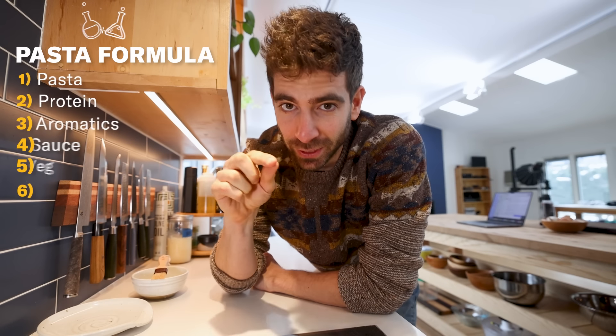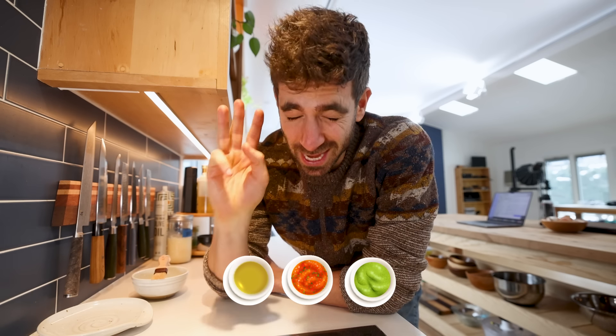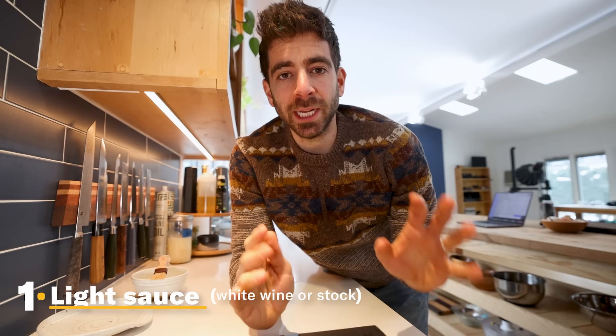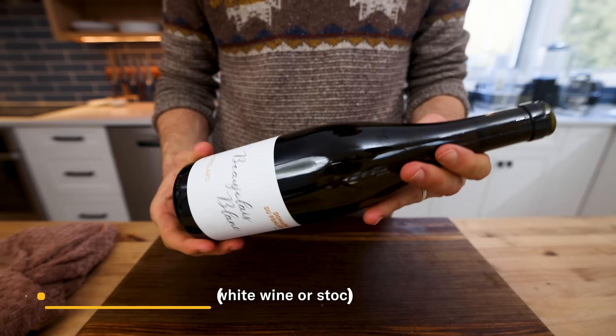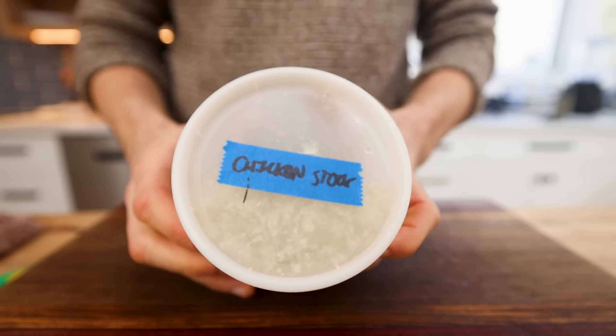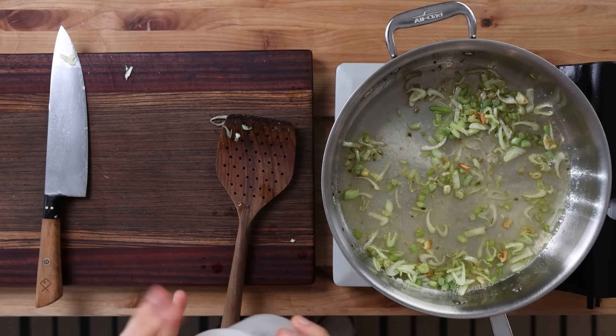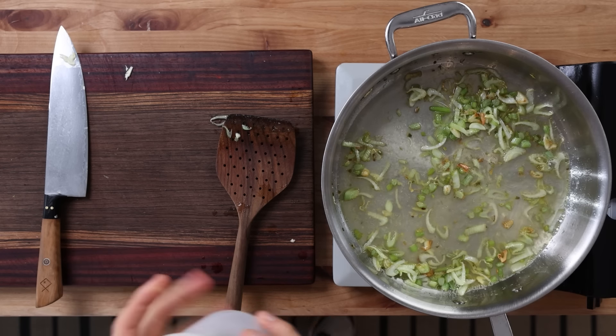Let's get saucy. The next piece of this formula is a big decision. When I'm making a quick pasta, there are three sauce options I go with 99% of the time. The first I'm calling a light sauce — this would typically be built out with either some white wine or some stock. For me, it's usually chicken stock because that's what I make the most. This creates body in the sauce while still keeping things light, and when you pair that with some aromatics plus a little pasta water to thicken things up, you've got a delicious sauce.